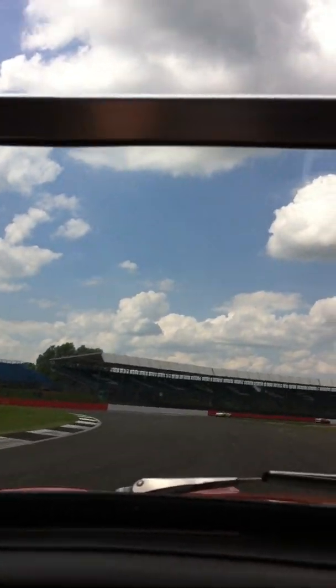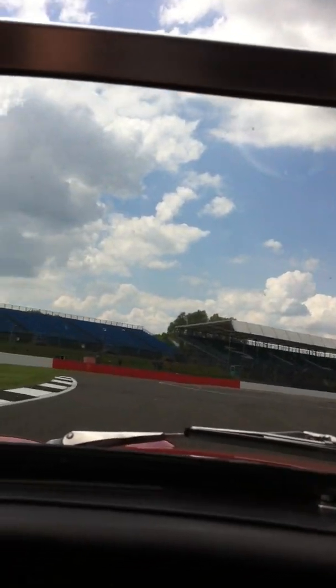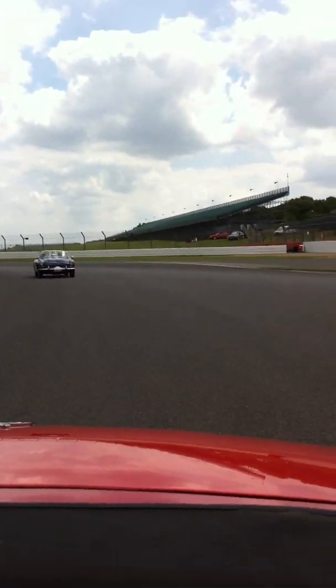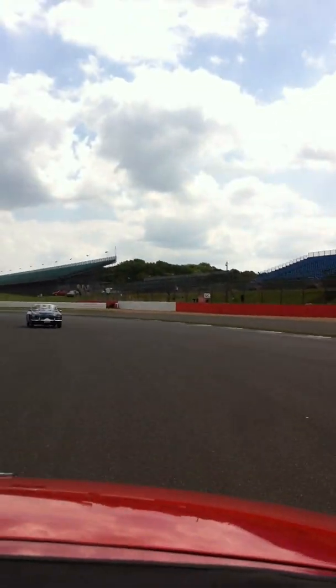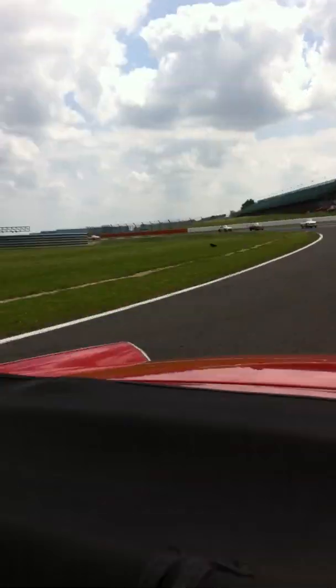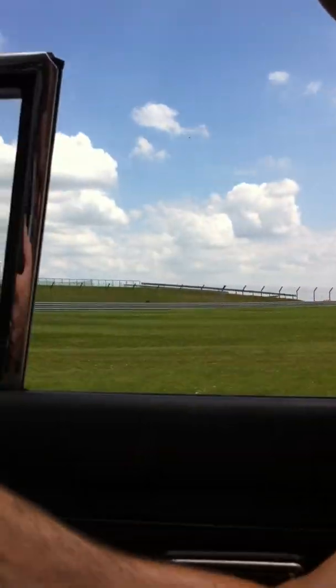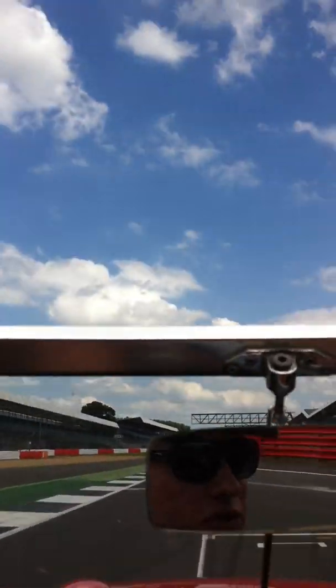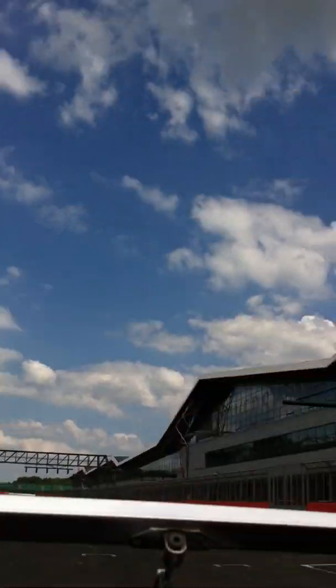Don't lose it. Thought it was going to go down there. That's a sharp turning. Don't lose it — oh, that's so weird. Look at this — this is the pits. This is where all the pit crews are in these garages.